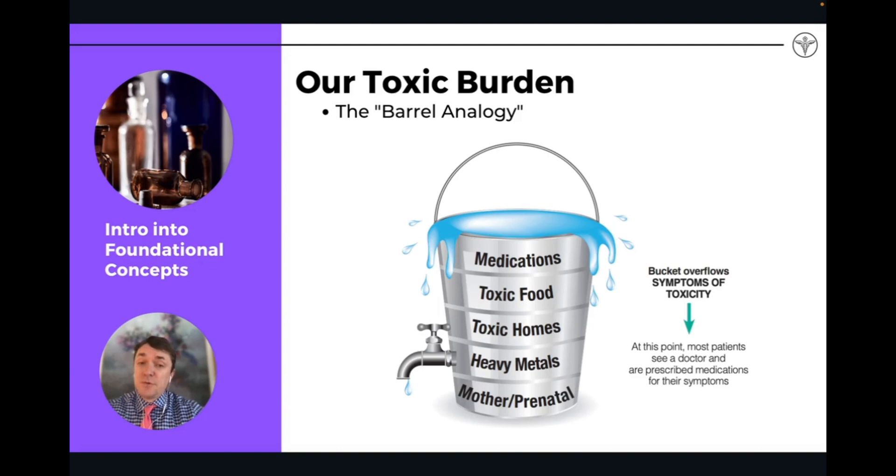We have an overspill of water, and that overspill manifests as symptoms of disease and dysfunction in the body. Everything we talked about in terms of toxicity contributes to that, and our ability to handle it depends on many factors: genetic factors, nutritional status, how hardy and healthy we are overall, our overall vitality — these all affect how we handle that toxic load.